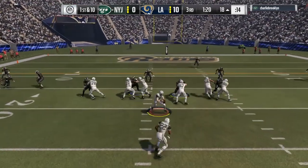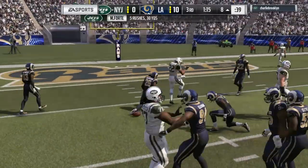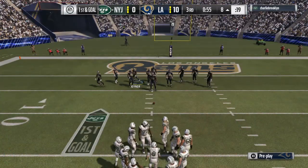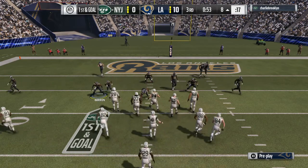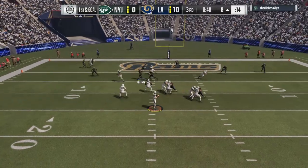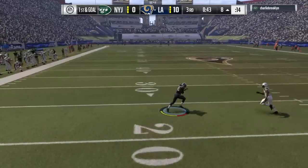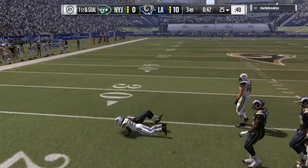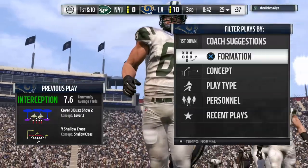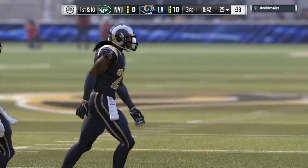They go back to the ground attack — it's Forte, and they've got it inside the 10 at the 8. A 10-yard gain sets them up first and goal. But Paddy rifles one that's intercepted — great read, picked off — and the return stops right around the 25. Out come the Rams — they'll have it first to begin action, but they have three points left.